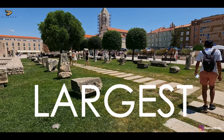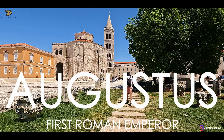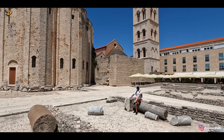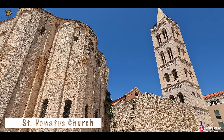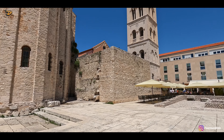This is Croatia's largest Roman Forum, built by no other than a descendant of Caesar — the famous Roman Emperor Augustus. You can imagine that during imperial times, this forum must have been buzzing with people. It was actually the centre of public life.